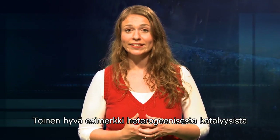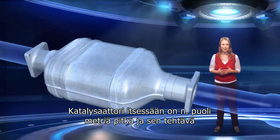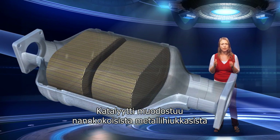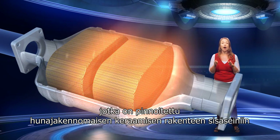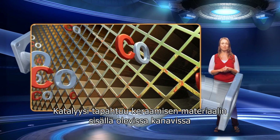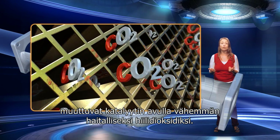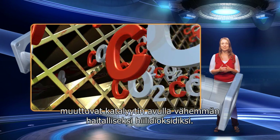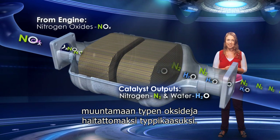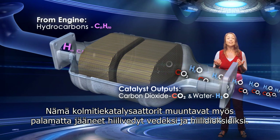Another good example of heterogeneous catalysis is in the catalytic converter found in motor car exhaust systems. The catalytic converter itself is about half a metre long, and its function is to reduce harmful emissions from entering the atmosphere. The catalyst is formed of nano-sized metal particles coated onto the inside walls of a honeycomb-like ceramic structure. The channels inside are where catalysis takes place — molecules of carbon monoxide, for example, are converted to the less harmful carbon dioxide. Most catalytic converters also convert nitrogen oxides to harmless nitrogen gas, and unburnt hydrocarbons to water and carbon dioxide.